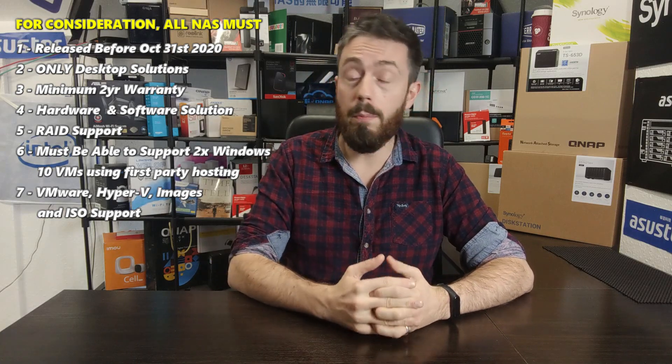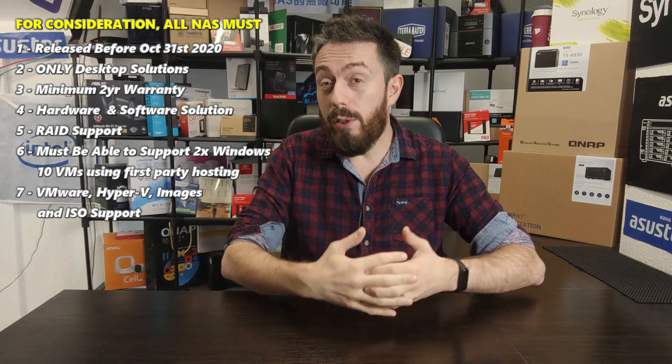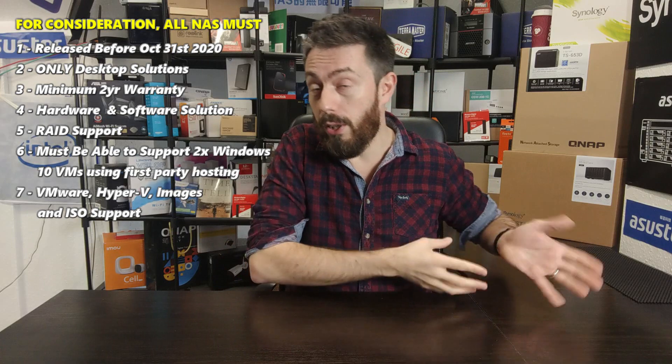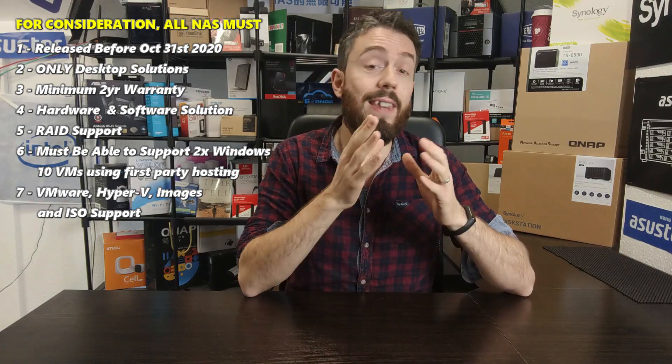We're talking about combined hardware-software solutions — NASs that not only have the hardware to support multiple VMs as well as day-to-day NAS operations, but also have their own first-party software to do it reliably. The NAS you choose has to include the ability to host those VMs. You'll need to get the VM image — perhaps a VHD or VMDK of your existing hardware — but the necessary software has to be included with your NAS. We're not looking at VirtualBox or the Asus Tor series that use third-party tools; we are looking at brands that have their own.